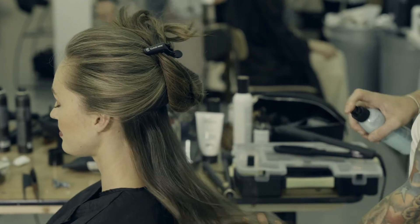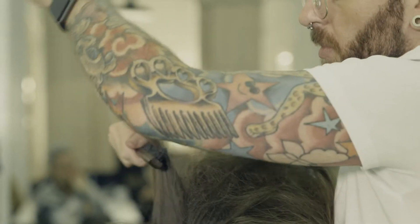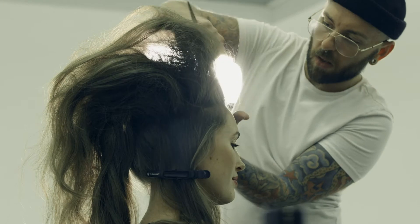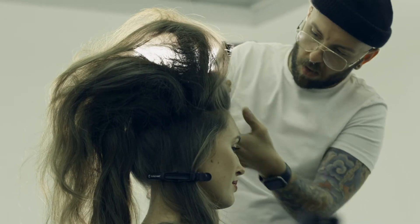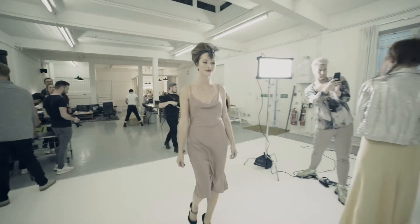Emma's second look was something completely opposite to her first, and that's why I decided to smooth out her hair first, just to create quite a simple beehive. I think Emma has a timeless look and I really wanted to show something different that's not entirely my aesthetic, but might be more appealing to a broader audience.